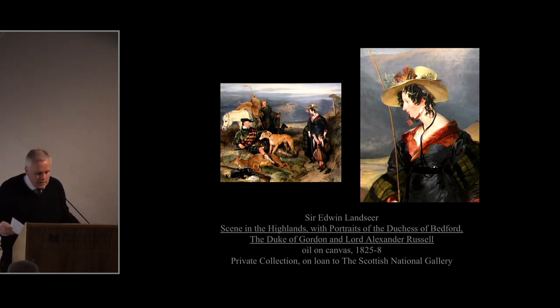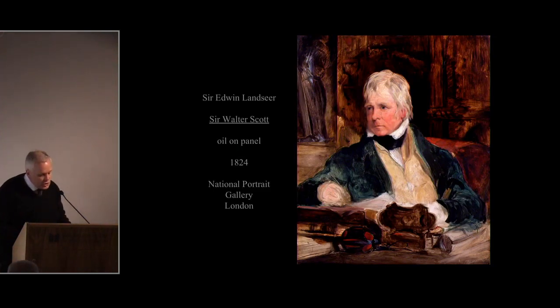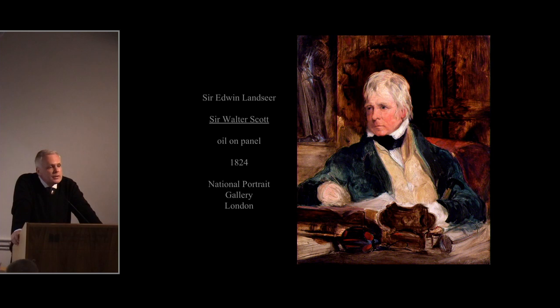Landseer first visited Scotland in 1824, at the age of 22, and was completely overwhelmed by the experience. He stayed with Sir Walter Scott at Abbotsford and, interestingly, insisted on painting all the dogs in Scott's household before turning his attention to Scott himself. He produced a wonderful, fluid, moody portrait — Landseer is also a great portrait painter. He travelled into the Highlands and fell in love with the landscape and what he considered the romance of Scottish history, literature, and the natural world, viewing Scotland very much through the prism of Scott's writings.